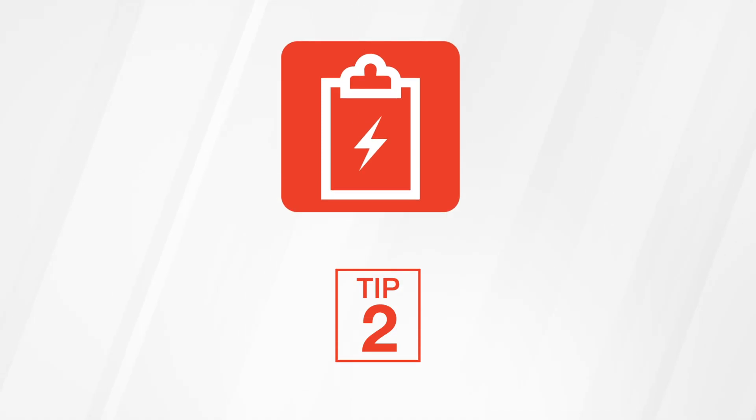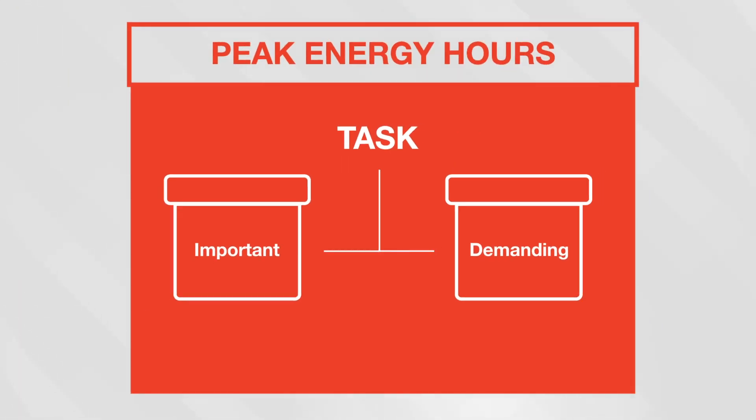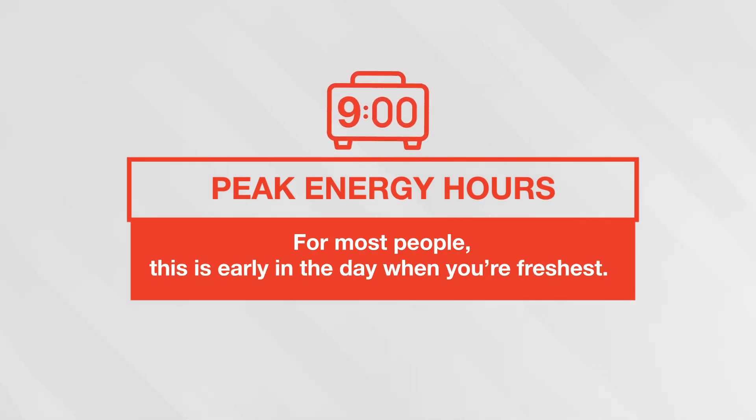Tip two: tackle high-energy tasks first. Identify your most important and demanding tasks and schedule them during your peak energy hours. For most people, this is early in the day when you're the freshest, but not always.